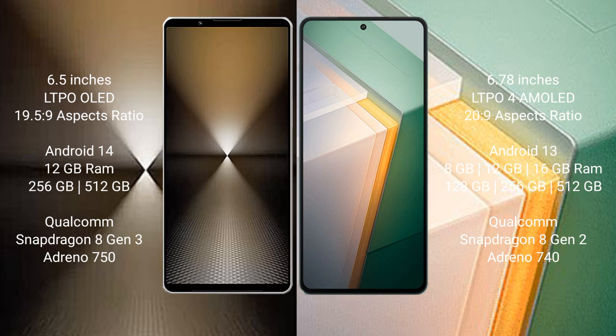The Sony Xperia 1 Mark 6 features a Snapdragon 8 Gen 3 processor with Adreno GPU. The Vivo iQ 11 comes with 8GB, 12GB, or 16GB RAM and 128GB, 256GB, or 512GB internal storage, powered by a Snapdragon 8 Gen 2 processor with Adreno GPU.